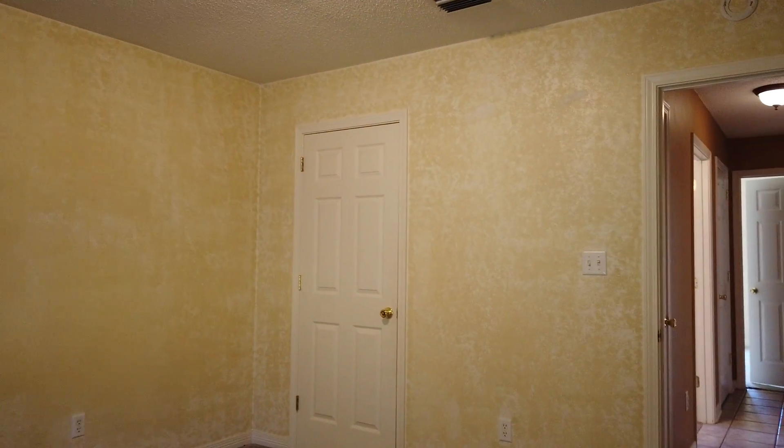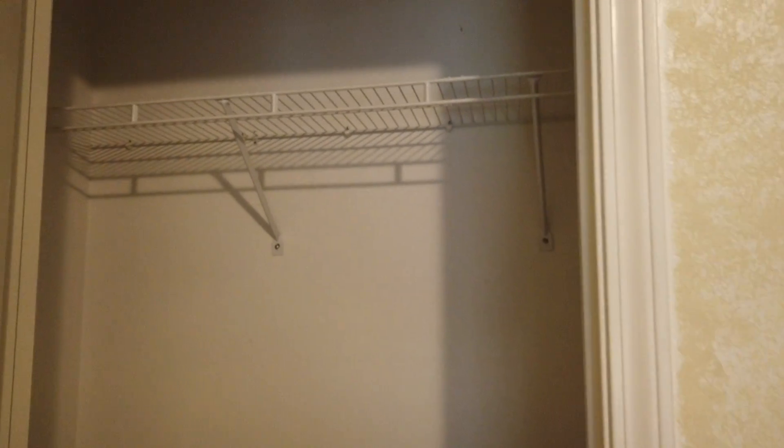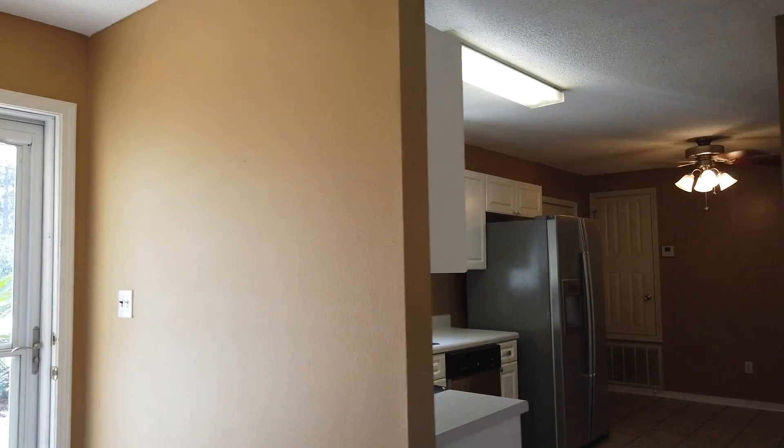Bedroom number three. This is a closet. Coat closet.